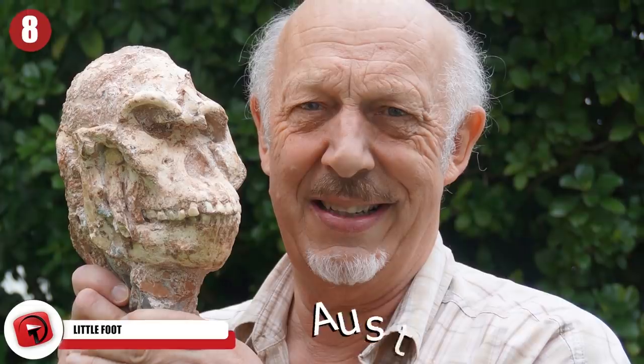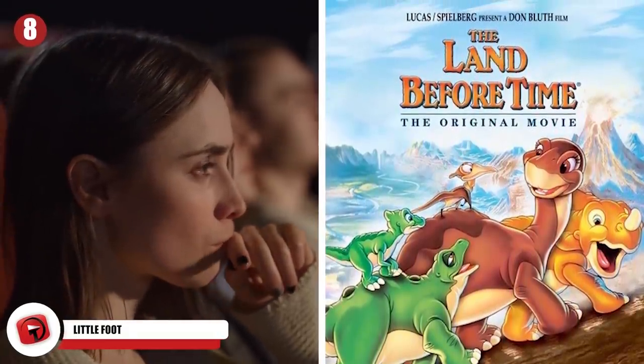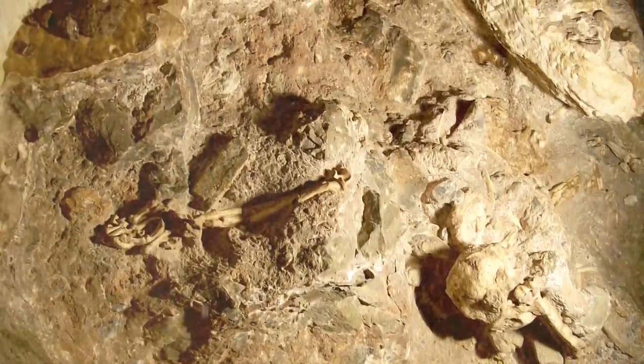Littlefoot. In the late 1990s, archaeologists found a nearly complete skeleton of the elusive Australopithecus, which they then named Littlefoot. Do you think they knew that Littlefoot was the name of the main character in the Land Before Time movies, or do you think it was just a coincidence that they named a prehistoric discovery the same thing?